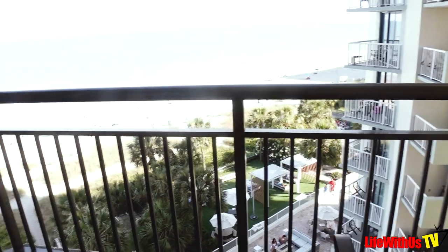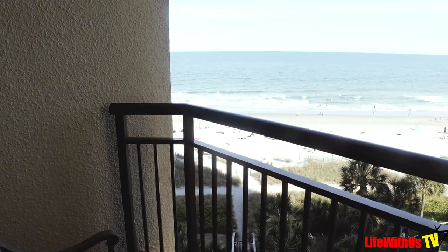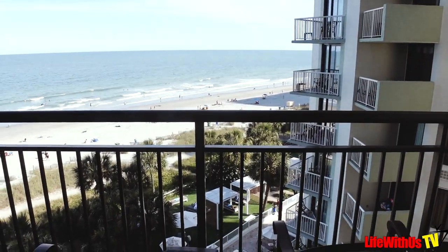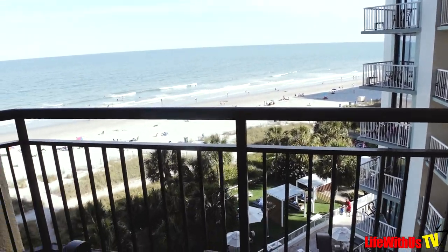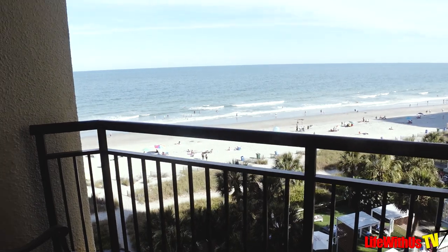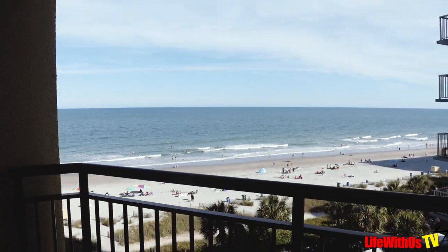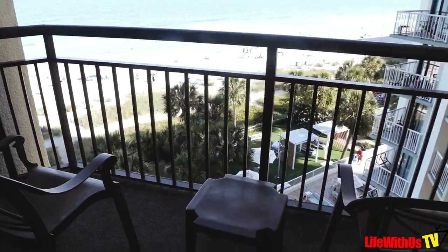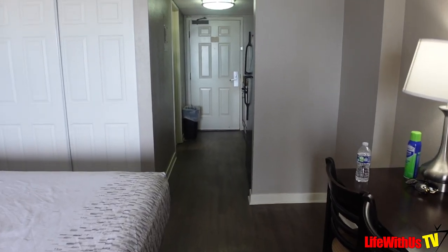Then you have your balcony. The way these balconies are set up, you can look at your neighbors all day and all night — they're kind of on a pivot. But the ocean looks beautiful today. They have a lot of pools and things on this property, so we will do a tour of that as well. But yeah, this is room 634.